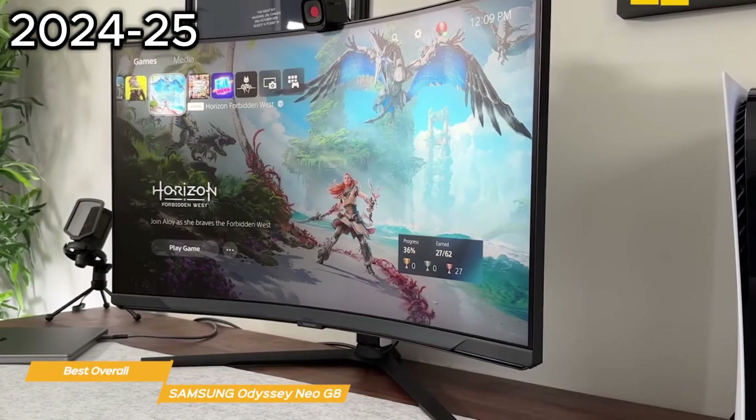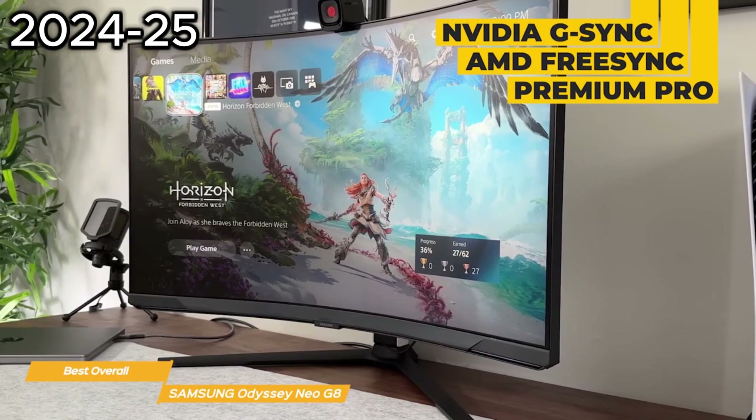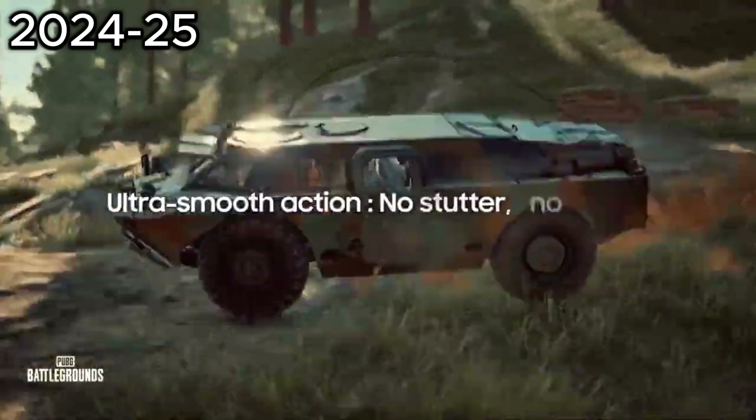Another great feature of the Odyssey Neo G8 is its compatibility with G-Sync and FreeSync Premium Pro, which reduces stuttering and helps create a smooth gaming experience. This really lets you match every frame of your computer graphics, so you never have your game impacted by lost frames.